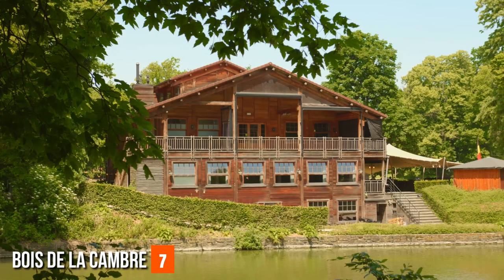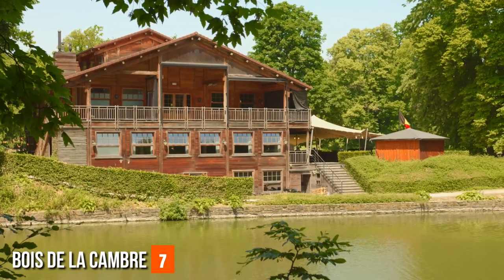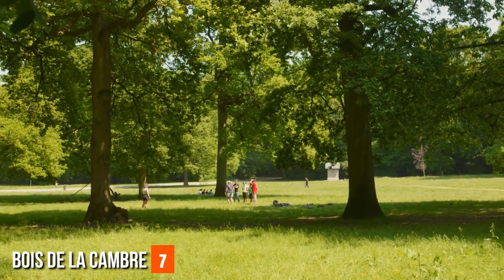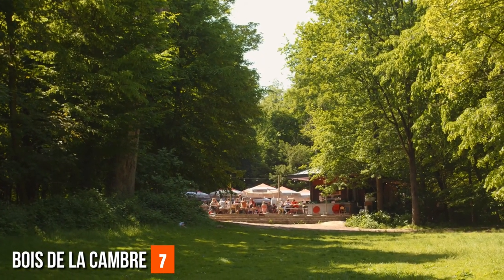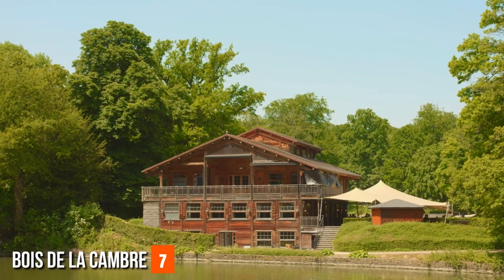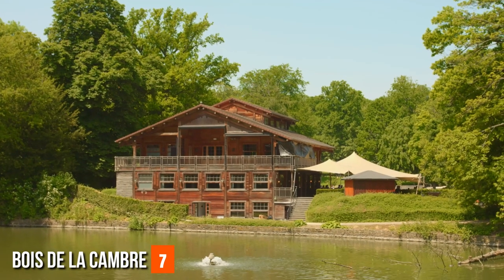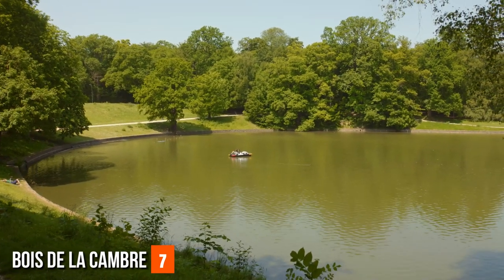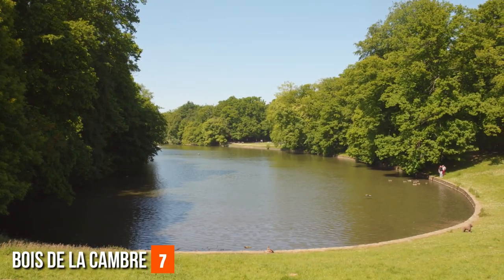Bois de la Cambre — Ter Kamerenbos. Nestled within the heart of Brussels, the Bois de la Cambre beckons like a well-guarded secret waiting to be discovered. This enchanting expanse of nature offers a sanctuary of serenity — a lush escape from the urban rhythm. The forested haven unfurls its beauty through a labyrinth of meandering paths beneath towering trees, where rustling leaves and dappled sunlight create a soothing atmosphere. Tranquil ponds mirror the sky, and visitors can leisurely paddle across the serene waters in quaint rowboats.